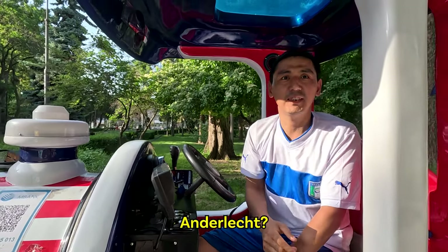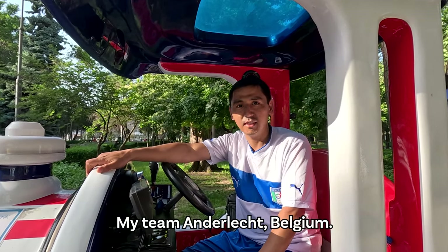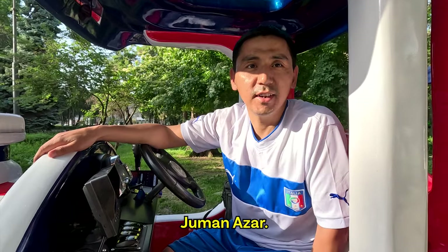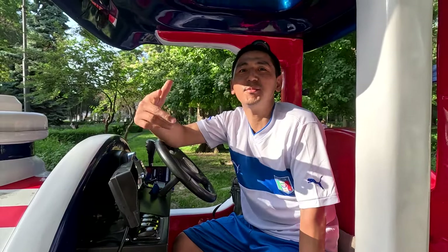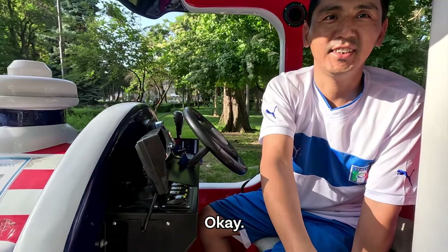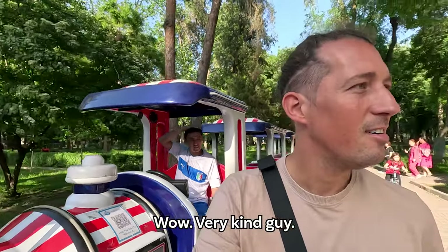I mention my team is Anderlecht from Belgium. His name is Juma Nazar — Juma for short. My name is Martin. Very nice to meet you. It's been very easy to be Belgian when you come to countries where they like football — they always refer to the football team. Very kind guys.